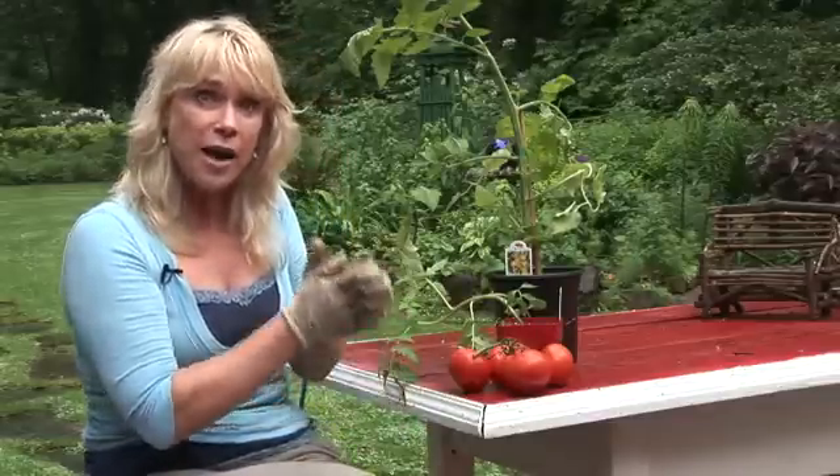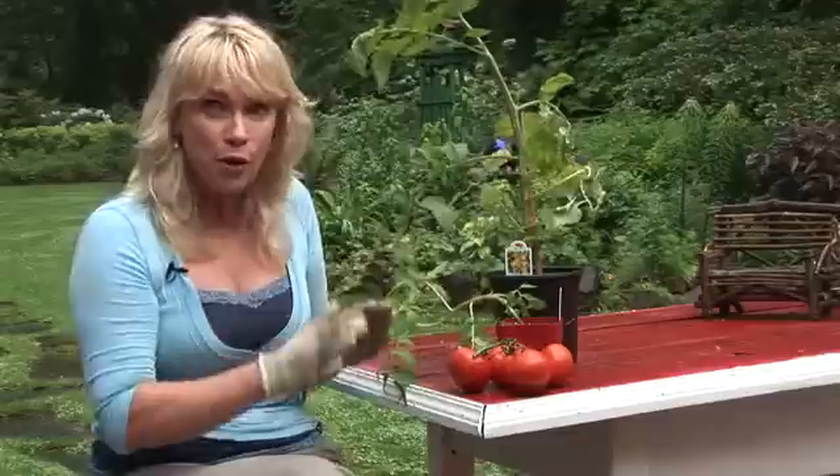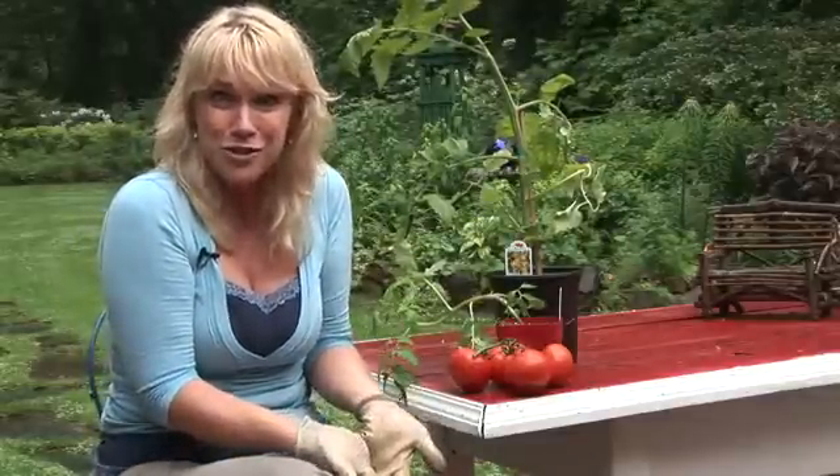Another piece of advice: buy plants that have the strongest, healthiest stems. Both of those tips will give us a bucket full of tomatoes, so let's try.